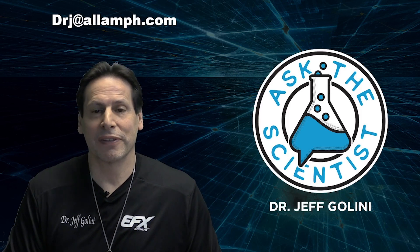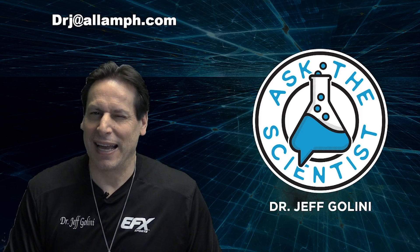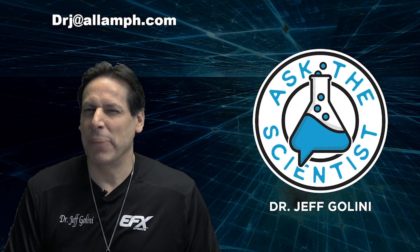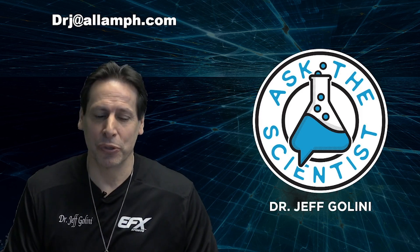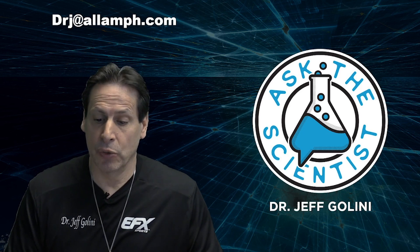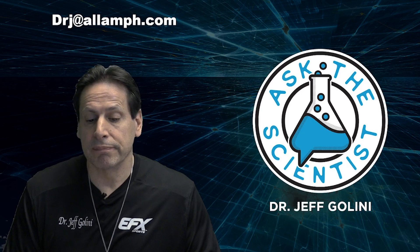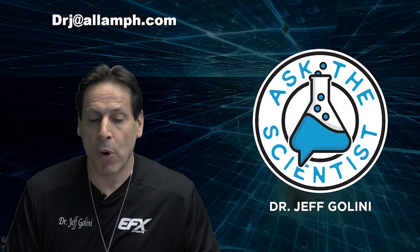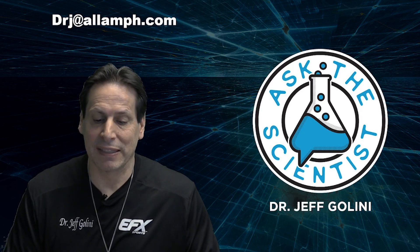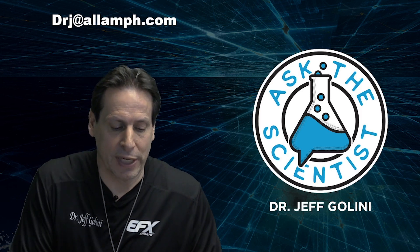Hello everyone, Dr. Jeff Gallini here, and welcome to another episode of Ask the Scientist. This show is about busting myths and bringing you the truth. Kyle wrote in with a question that showed up on EFX Sports Facebook, where Mark asked: is there any scientific evidence that Kre-Alkalyn creatine is more effective than regular creatine monohydrate?